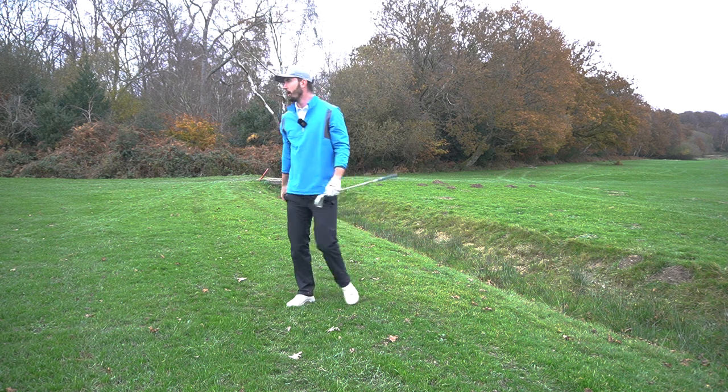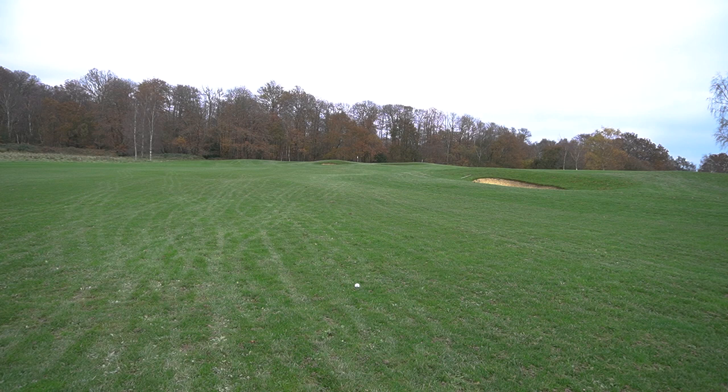In winter months, using a rangefinder over a GPS watch is preferable because you know that whatever you zoom in on, the ball is going to land literally straight there. In summer, with how hard the fairways are, it can run an extra 10-15 yards. I always used to think the flexibility of GPS watches — with so many features, including smart watches — made them a superior product. But from a pure golf perspective, why do all PGA Tour players use rangefinders in practice rounds rather than watches?